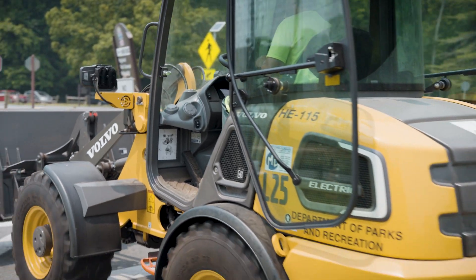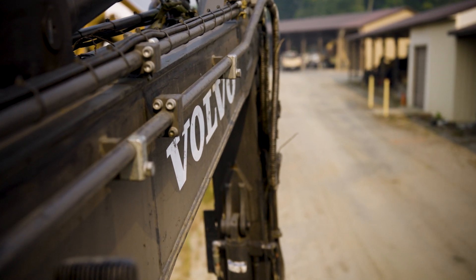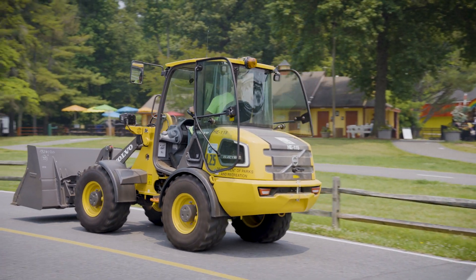During the delivery of the L25 and ECR25, we had personnel from Volvo and personnel from McClung Logan come together at Capitol Park's shop. And we were able to demonstrate a walk-around and operator training with both Volvo and McClung Logan.